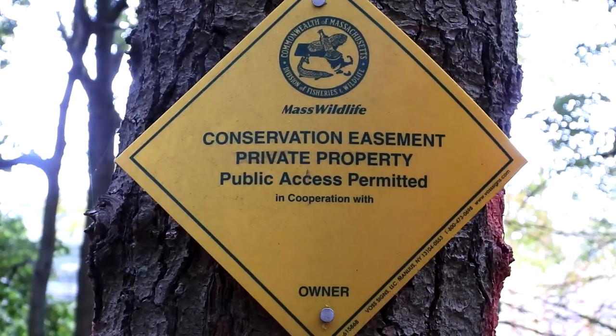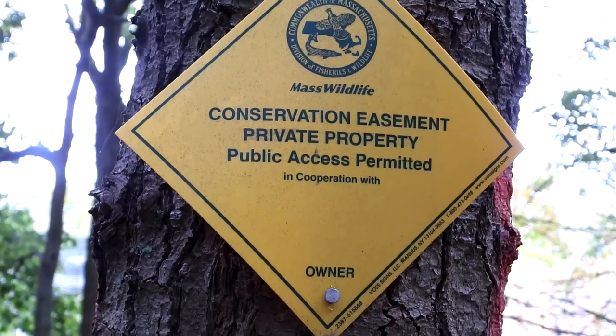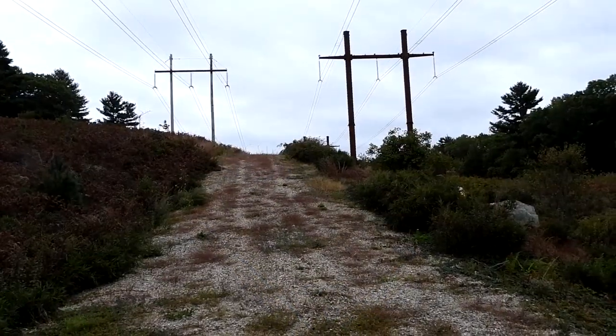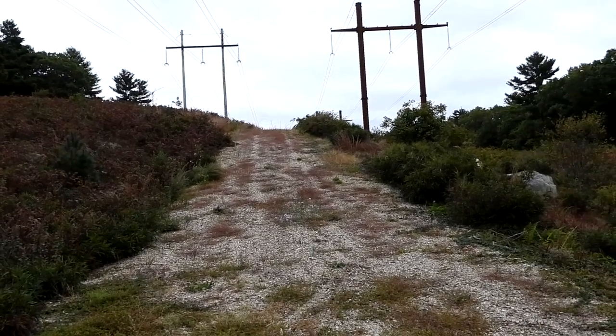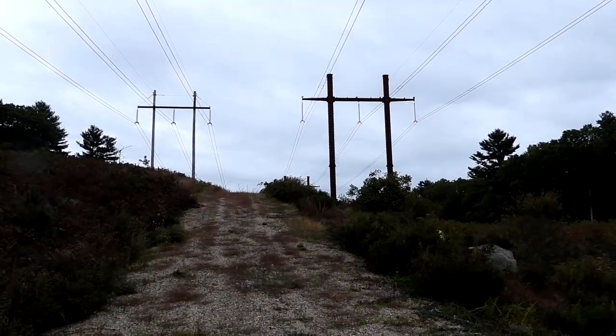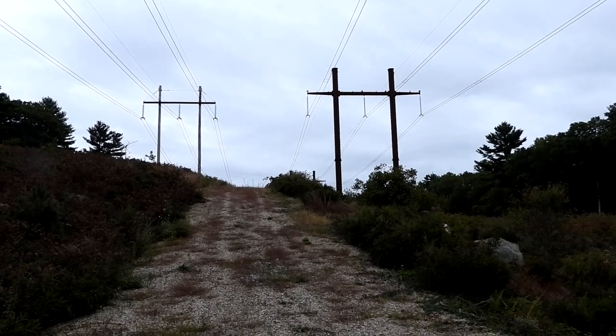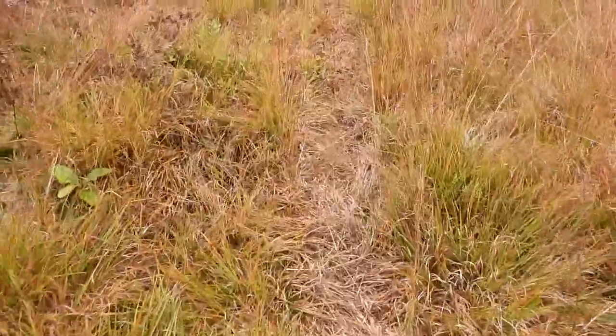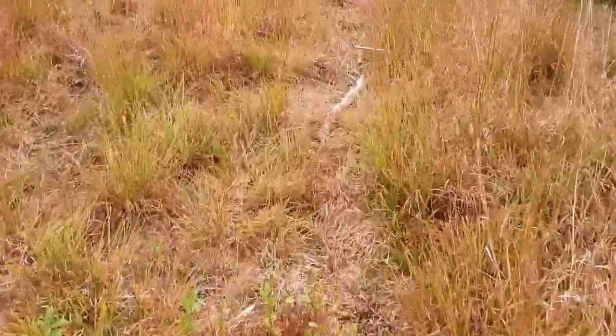This is the Mass Wildlife conservation easement — private property, but public access is permitted. It's awfully dark this morning. The trails eventually bring you out to the high tension wires. They just ask that you not go near the power station. The trail may look narrow, but you can definitely tell this is the trail.